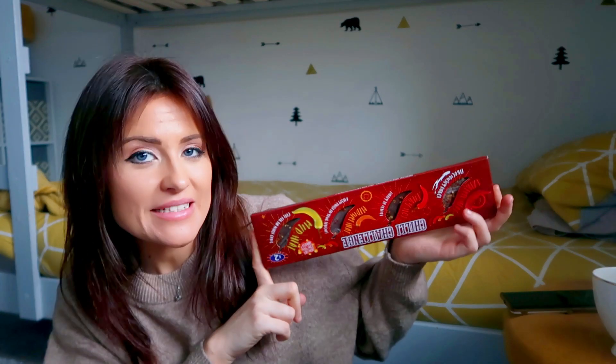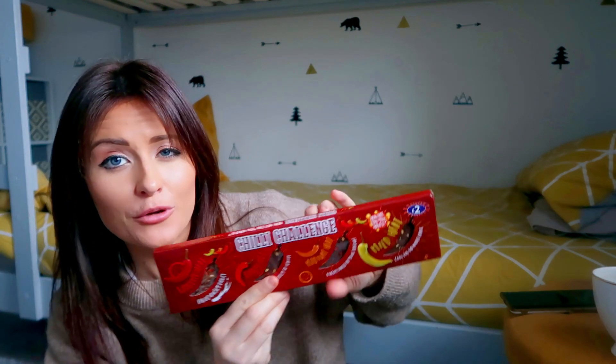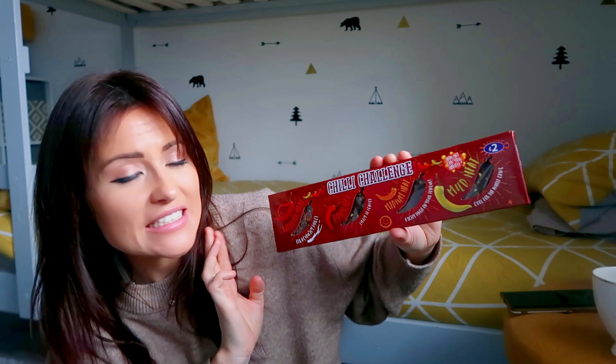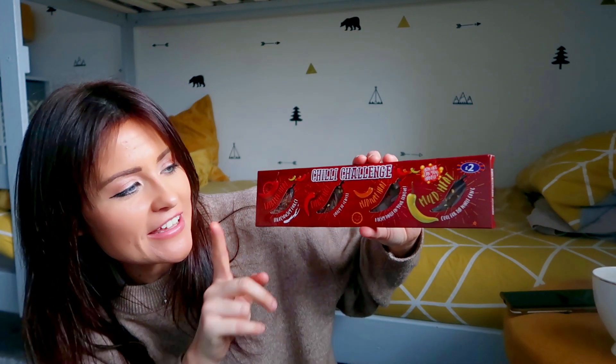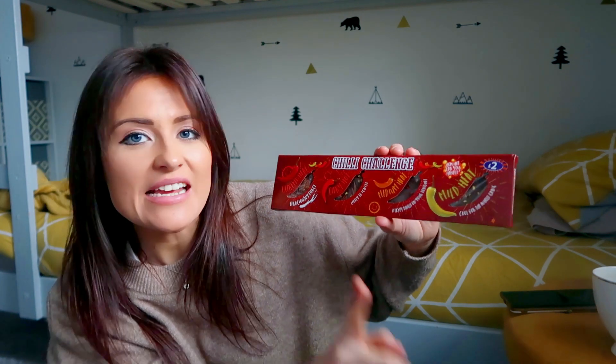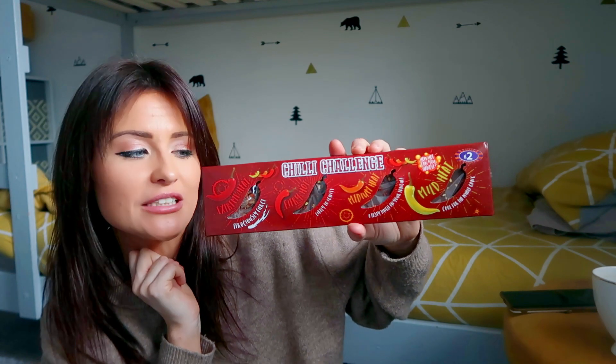Another little spicy gift I picked up was this Chilli Challenge — it is chilli flavoured chocolate with different heat levels for each piece of chocolate. This was only £2, just a great little stocking filler.